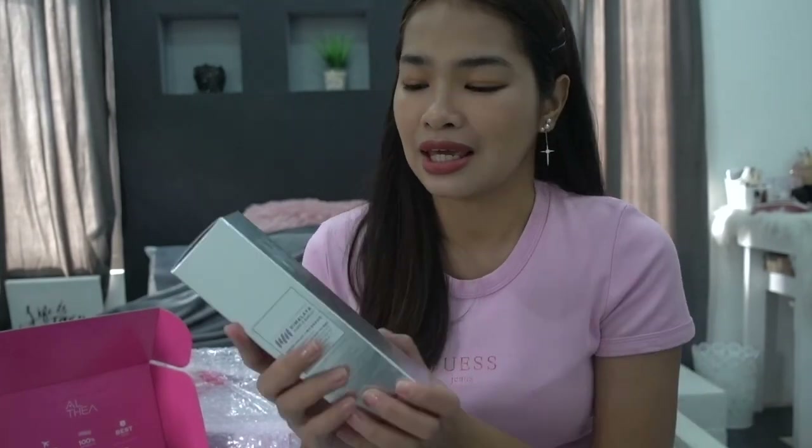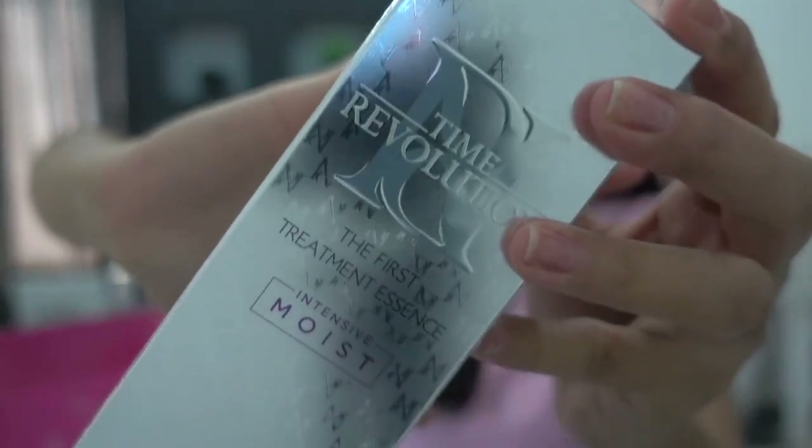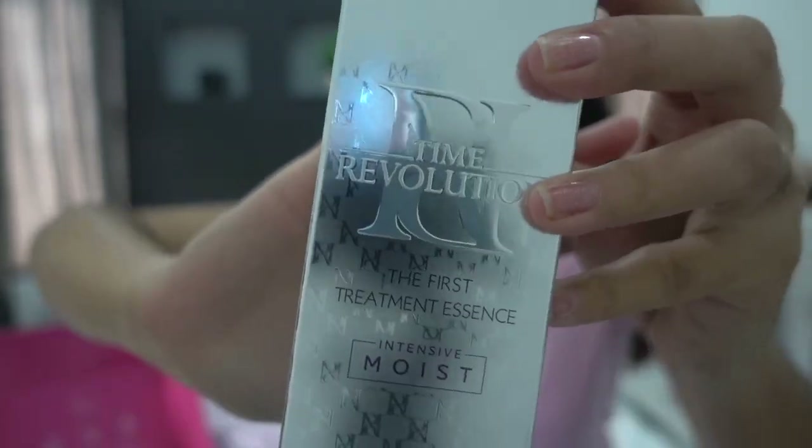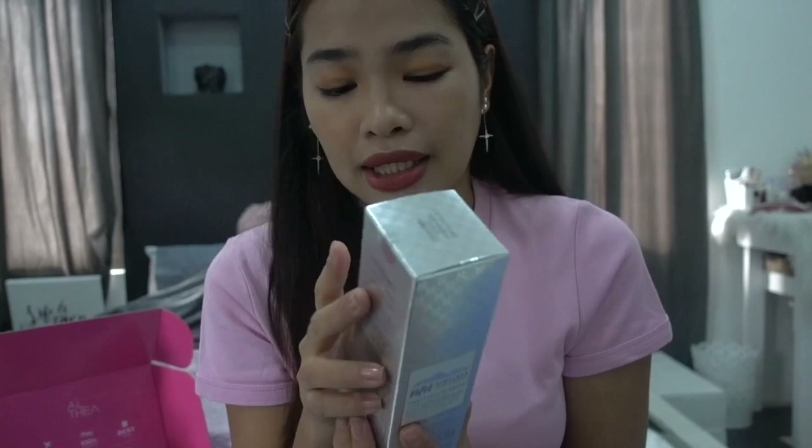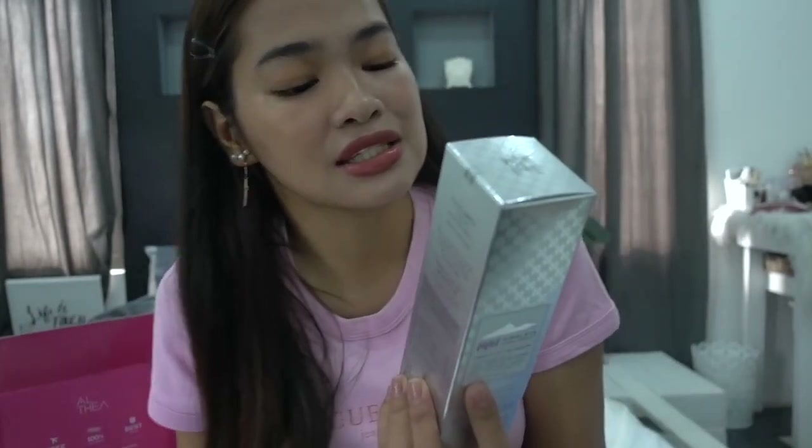First, this one is super my holy grail. I've already finished the bottle — this is probably my third bottle and I keep using it because it's really great on my face. This is the Missha Time Revolution First Treatment Essence Intensive Moist. My favorite because this essence hydrates my face very well. Since I'm turning 30 this year, it says on the box it has wrinkle-repairing and whitening properties. It's one of my holy grails for glass skin.